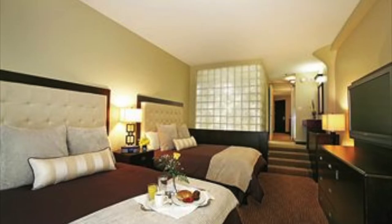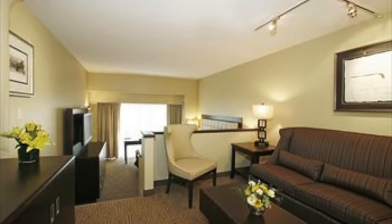Rooms are decorated with subtle Greek flair, offering you marble bathrooms with whirlpools or deep soaking tubs. Take in the beautiful skyline view while relaxing on your plush bed, with flat screen TV and Wi-Fi internet access.